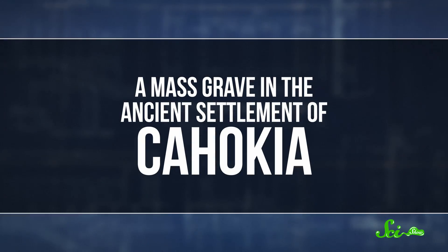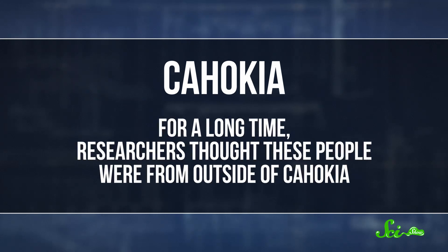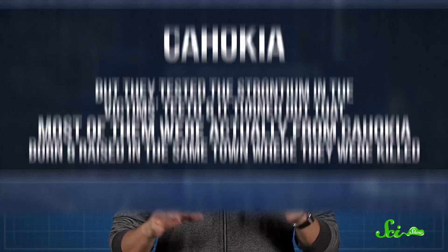This is especially handy if the placement of the skeleton seems weird. Consider this case study: a mass grave in the ancient settlement of Cahokia, near modern-day St. Louis. The grave contains the remains of 39 people who were buried about a thousand years ago, many showing signs of some kind of violence, like stone points in their bones. For a long time, researchers thought these people were from outside of Cahokia, and were killed as war captives or intruders. But recently, they tested the strontium in the victims' teeth, and it turned out that most of them were actually from Cahokia — born and raised in the same town where they were killed. This has made some anthropologists rethink their theories about the nature of life and death in America a thousand years ago.